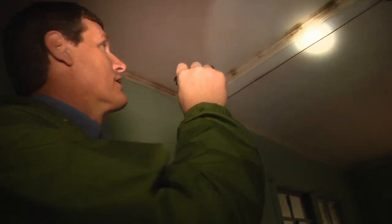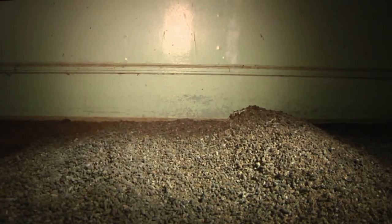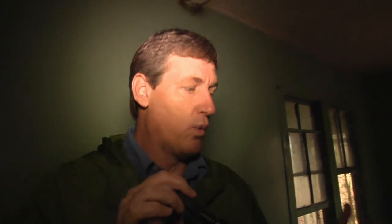Look at this — this is guano, bat poop, basically. You can see all these stained areas where bats have been roosting right here. The paint is peeling and it's stained from the fecal droppings of the bats. They've been roosting here so long they've made this enormous pile of guano. Guano is amazing stuff — very high in nutrient quality, and in certain areas it's used as fertilizer for gardens because it's so rich. There have been thousands of bats in here.